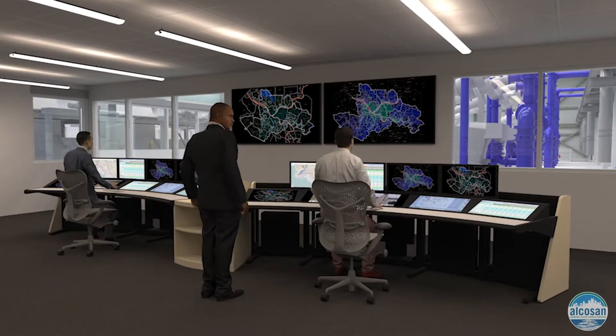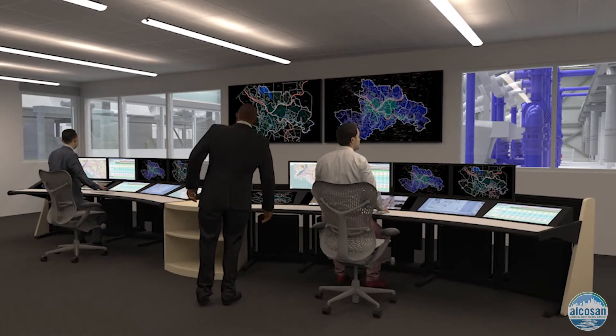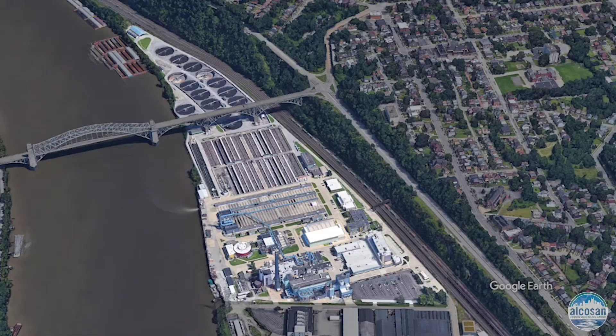Here you will see a rendering of what the proposed control center housed in the East Headworks will look like from the inside. This will be the control headquarters of the Alka-San Influent System. Beginning the construction of the East Headworks is a major step for the Alka-San plant expansion toward attaining our primary treatment goal of 480 MGD by 2025.